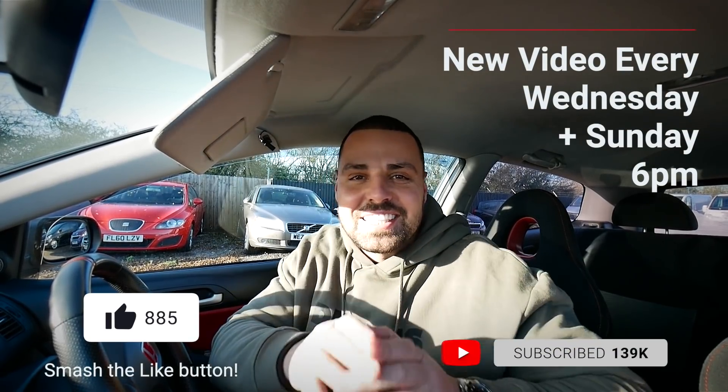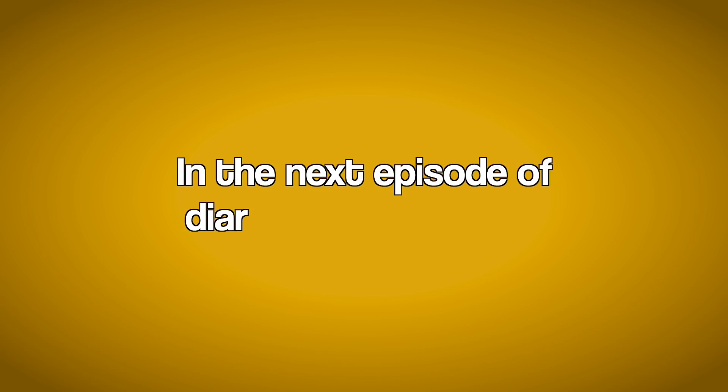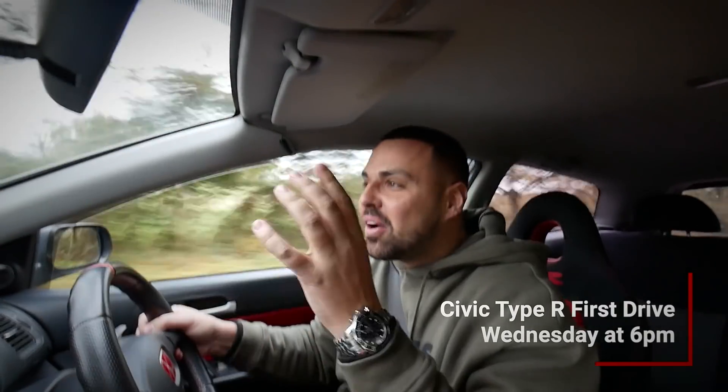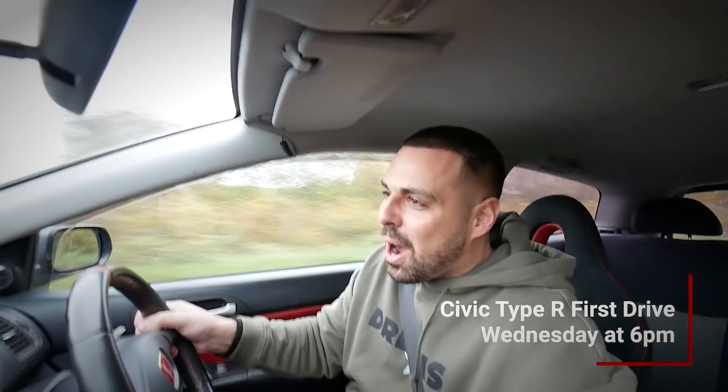The first drive video is going to come on Wednesday. Thank you very much for watching — if you liked this video hit the like button and subscribe for new videos every Wednesday and Sunday at 6 o'clock. Give me a follow on Instagram at Calvin's Car Diary and also follow the Planet of Dreams Instagram to keep up to date with all the prizes. Finally, after having this car for 6 months, I'll go for a proper tear-up in the Civic Type R — see you on Wednesday.